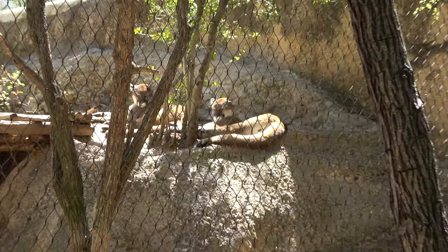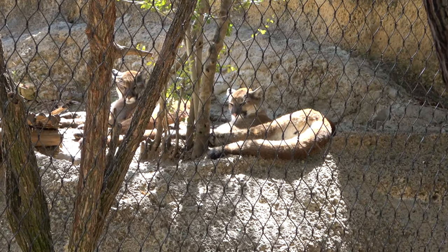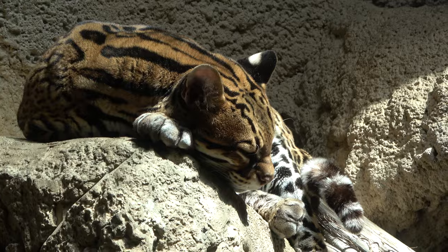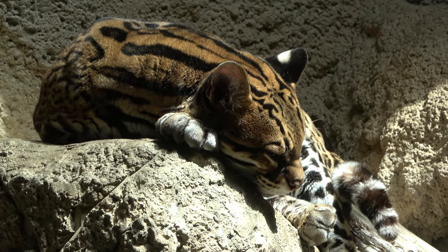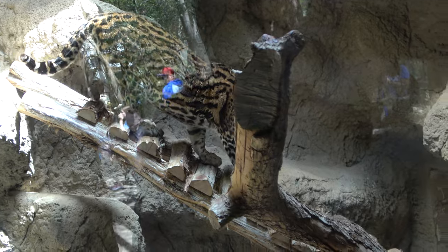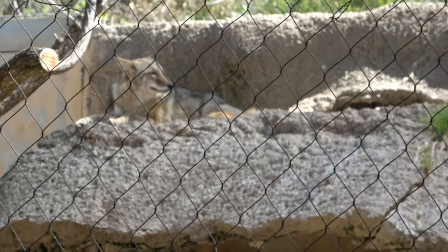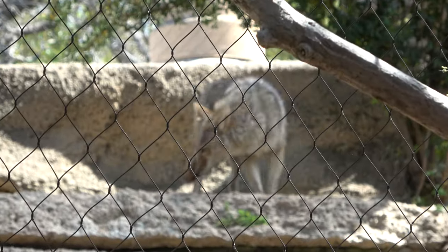There are a couple of sleepy mountain lions. We're now more in the desert area of Texas in this section of the exhibit. Resting peacefully in the sun is the beautiful ocelot. You can also see a couple of coyotes — one is just rolling around like a puppy, which is really fun to watch.